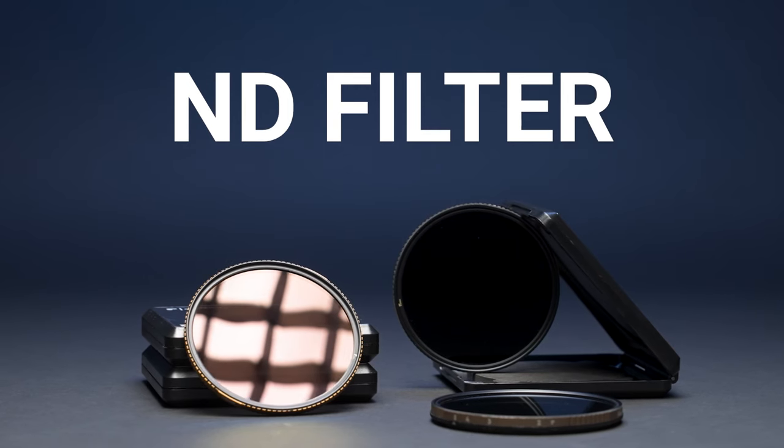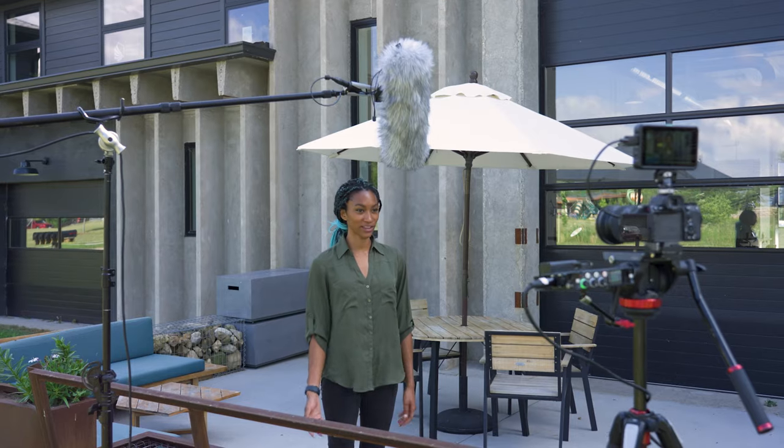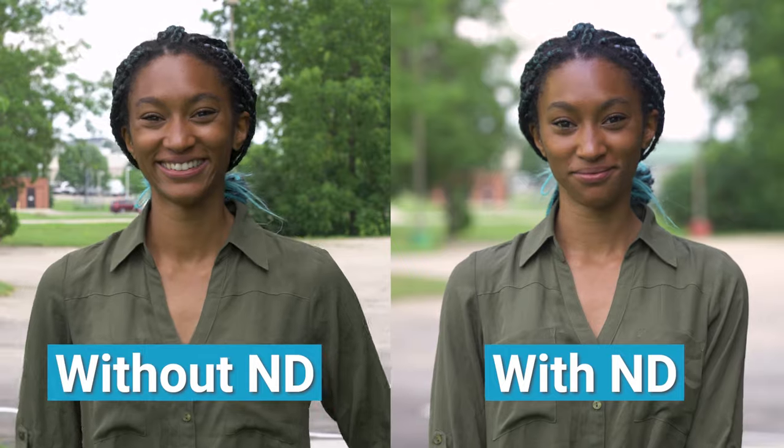ND filter — ND filter stands for neutral density filter. It reduces the amount of light entering the lens and, when filming outside, allows us to use a wider aperture to achieve a shallow depth of field.